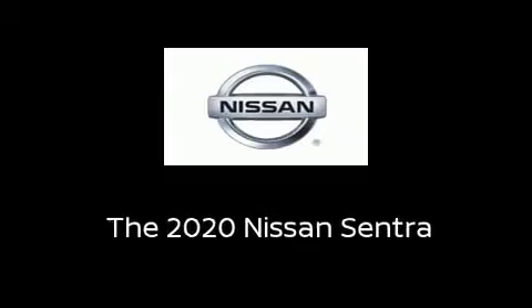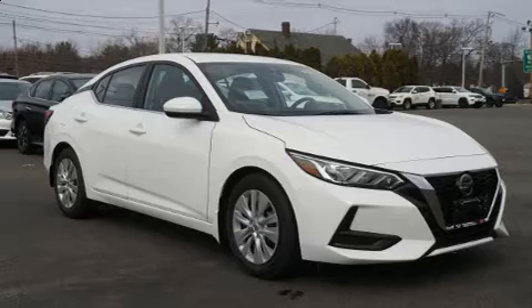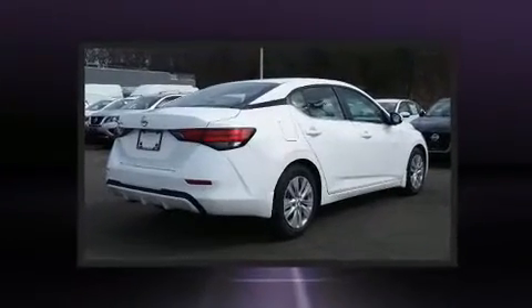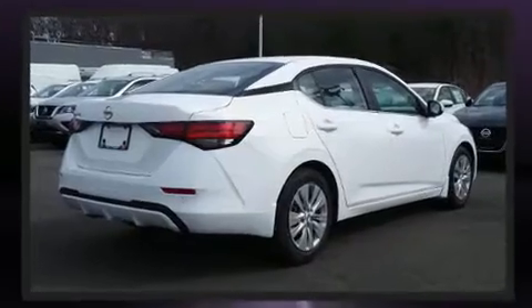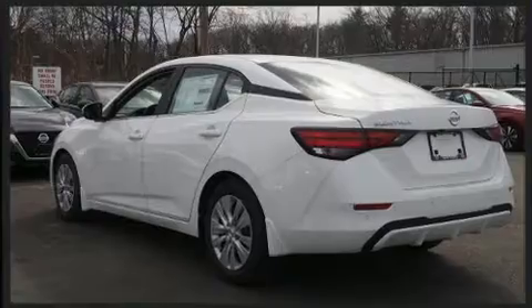Introducing the 2020 Nissan Sentra. This four-door five-passenger sedan provides a satisfying ride for all passengers. Smooth gear shifts are achieved thanks to the two-liter four-cylinder engine, and for added security, dynamic stability control supplements the drivetrain.